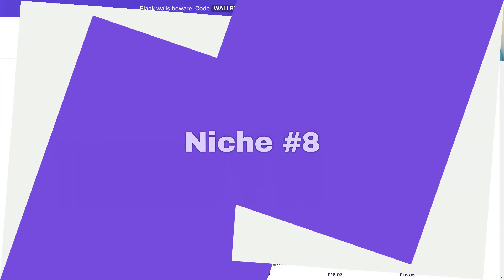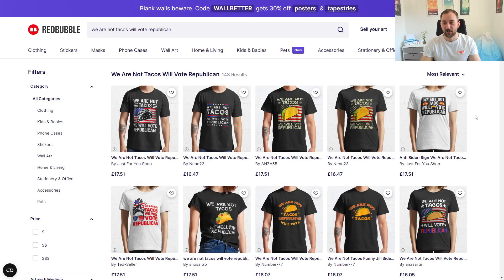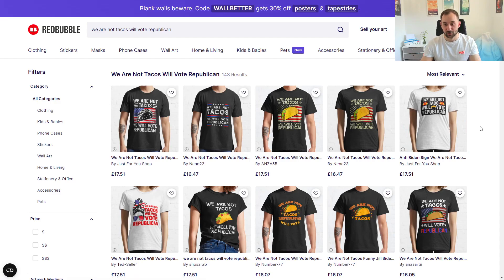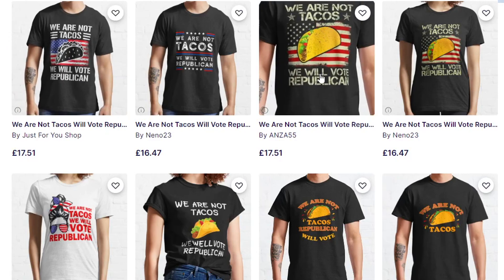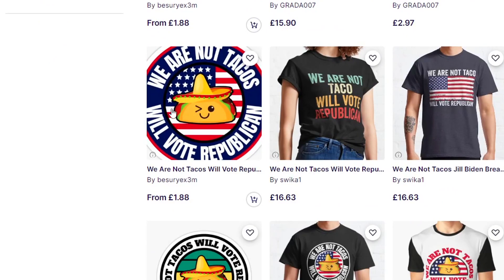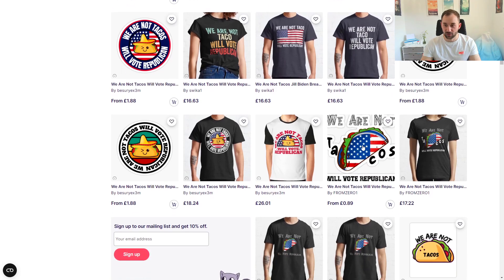Last but not least, the final Redbubble niche is 'We Are Not Tacos Will Vote Republican' — a funny sub-niche of politics. It has only 143 results with a popularity jump of 2,300 points, so it's definitely trending. Designs include American flags with tacos, nice-looking political-style fonts, and the messy hair bun design which always does really well. There's a sticker design with a round layout that looks really nice and neat — I think a round layout is perfect for stickers because you don't get wobbly edges like some designs have.